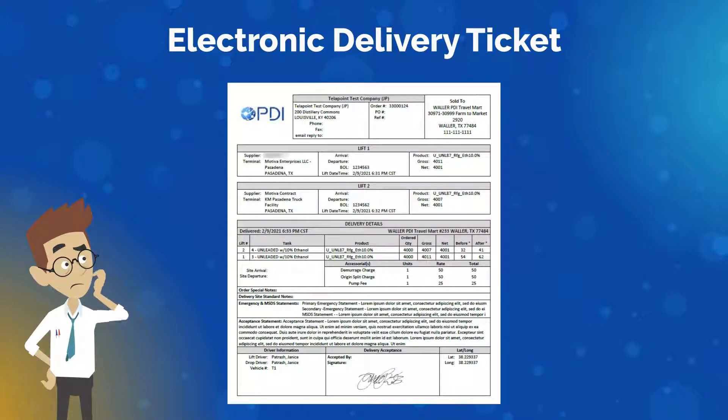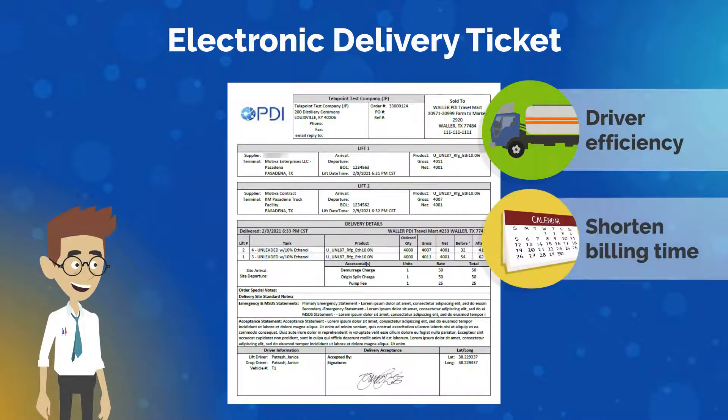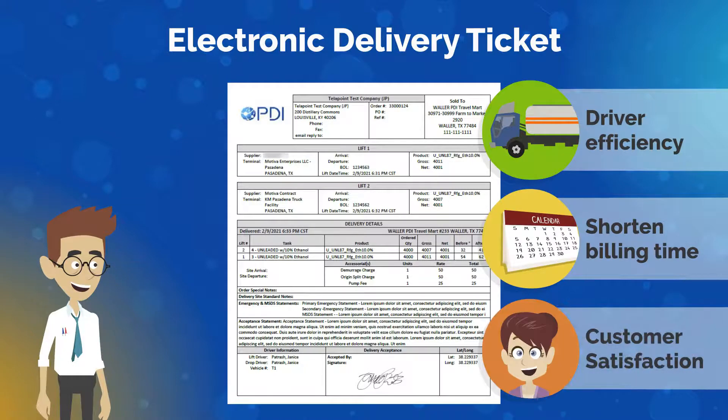With PDI Logistics Electronic Delivery Ticket, you can improve driver efficiency, shorten billing time, and increase customer satisfaction with accurate, comprehensive, and timely delivery tickets.